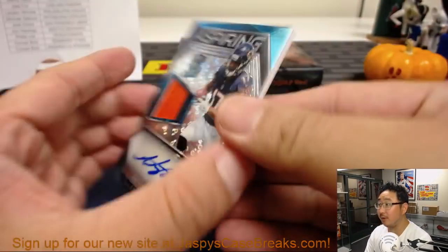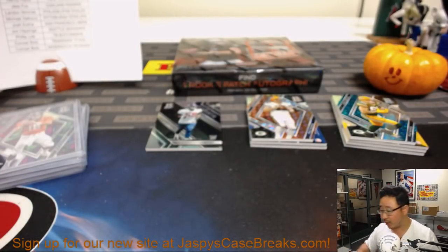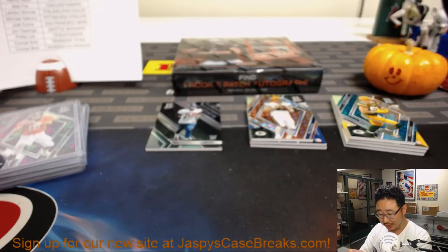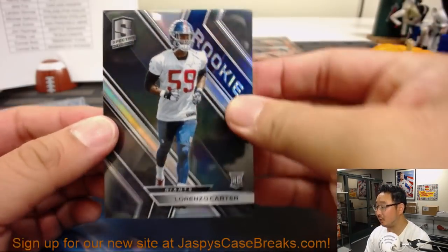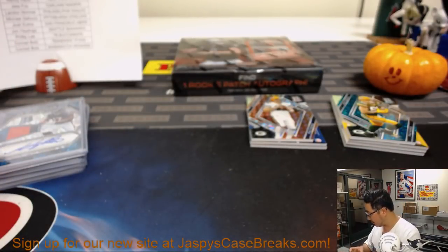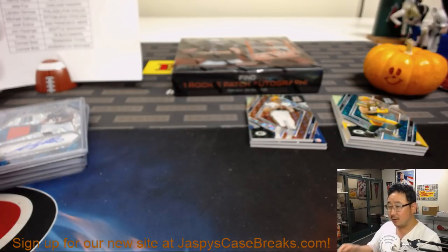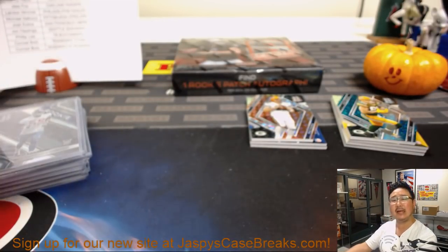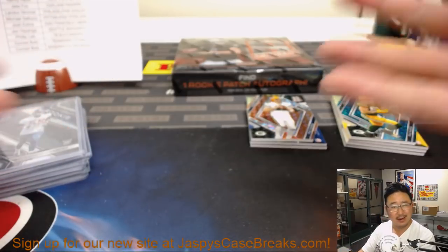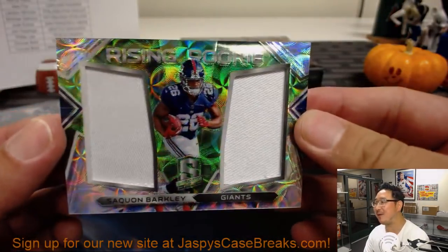Behind Lorenzo Carter is Anthony Miller — we were just talking about him. Aspiring two-color jersey and autograph, neon blue, Bears. We've got more of this in the store — JaspeysCaseBreaks.com. There's Lorenzo Carter for the New York Football Giants, 43 out of 99. I can compartmentalize — I can be happy for you, Steve, not happy for the Broncos. Saquon Barkley, dual rally.